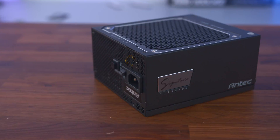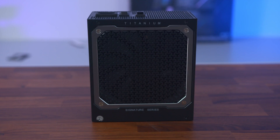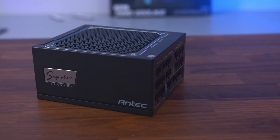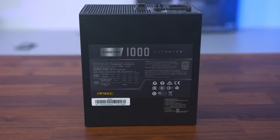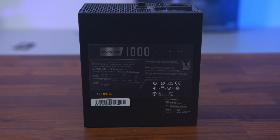It's the Antec Signature power supply. With a fully modular design, 80 Plus Titanium efficiency rating and 10-year warranty, it will be the most famous power supply ever opened. Find out more by clicking the link in the description below.